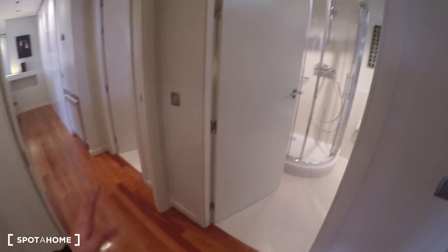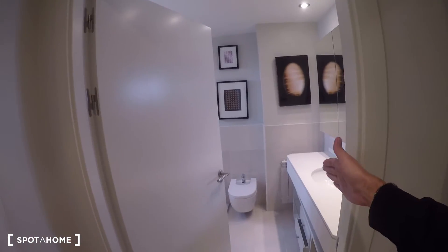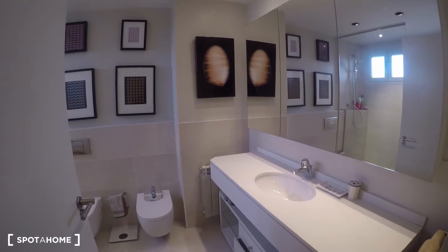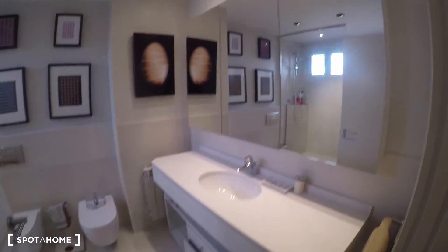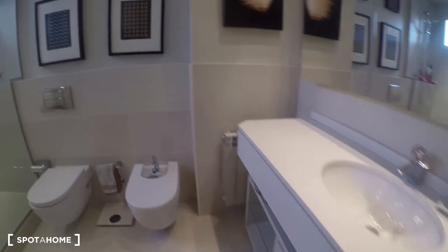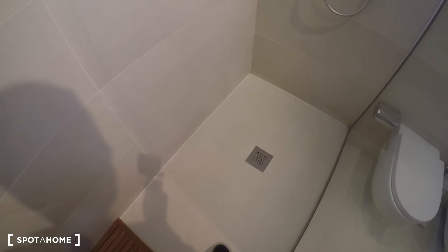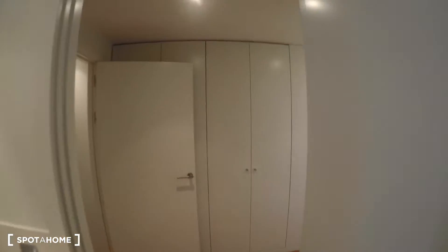Now I'm going to show you bedroom number one. Once we pass this door we get to another kind of hallway. To the right we have bedroom number three, and this here is one of the bathrooms, and then this is bedroom number one. As you come in, you have an en suite bathroom — let's check it out. This is the en suite bathroom of the master bedroom, definitely the biggest bathroom of all. There's a really nice sink with a huge mirror, space with a couple of drawers and shelves for storage, a toilet, and a really fancy shower with natural light — it's actually huge.